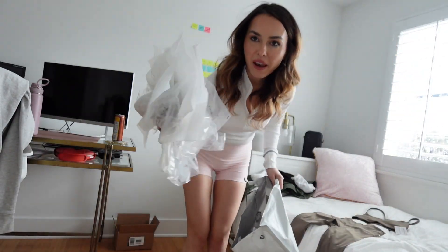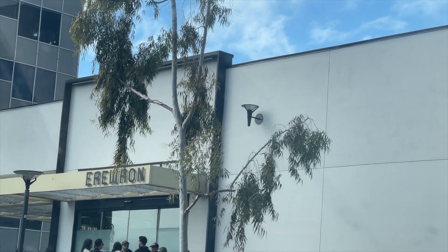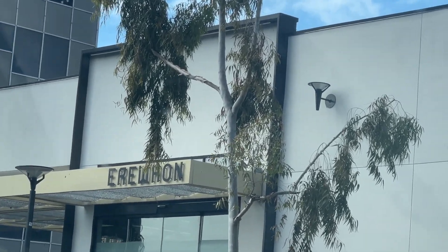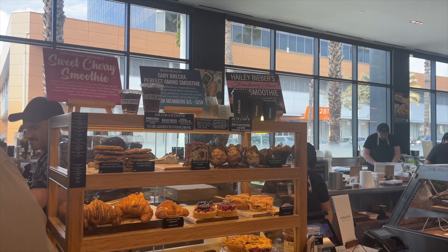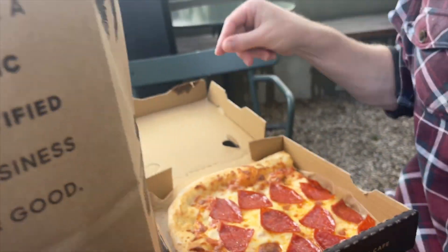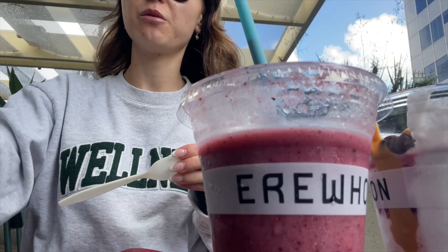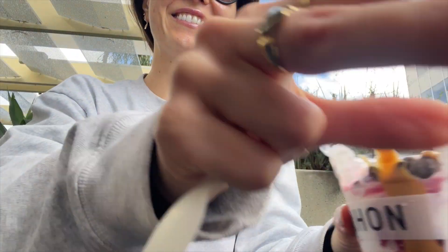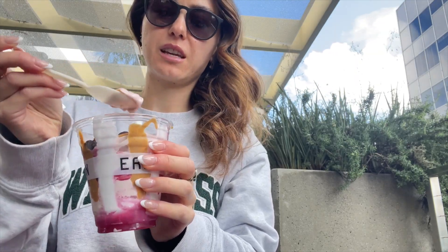Why does Lululemon have this many like packaging for their stuff? I feel like it's a little unnecessary. Oh - it's like melting.